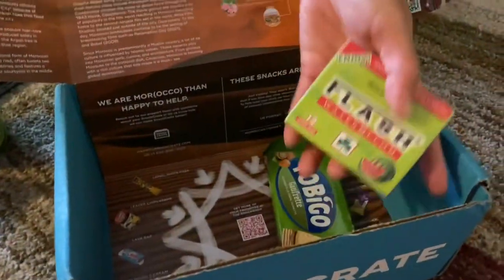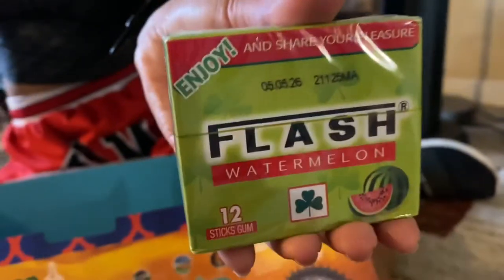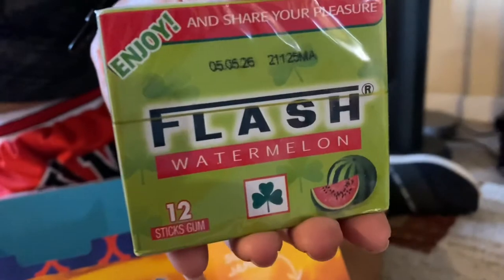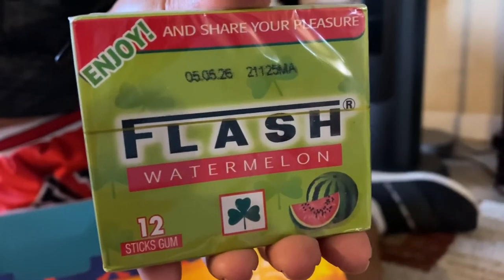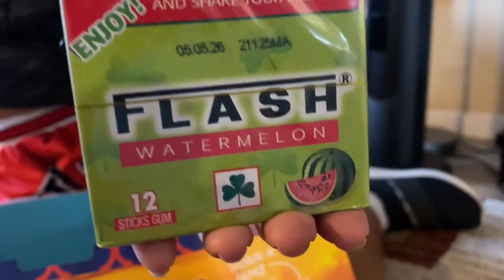Flash watermelon. Originating in Casablanca, circa 1959, Flash Chewing Gum has been a staple in Moroccan society ever since. We got their favorite fruity watermelon-flavored variety.